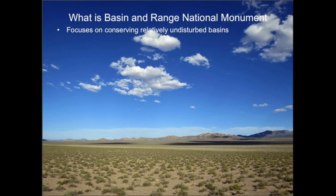Because of inaccessibility, the mountains have always taken care of themselves. But for better or worse, the basins have been subject to major modification by humans. The National Monument preserves the last two of the least disturbed basins in Nevada.